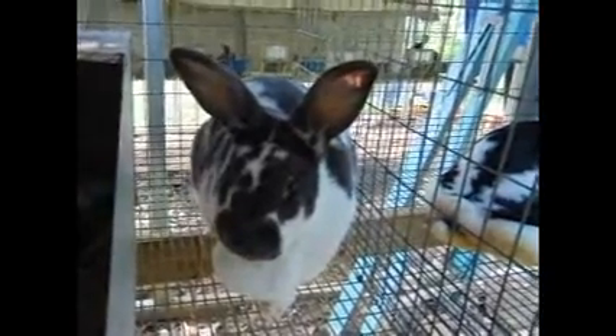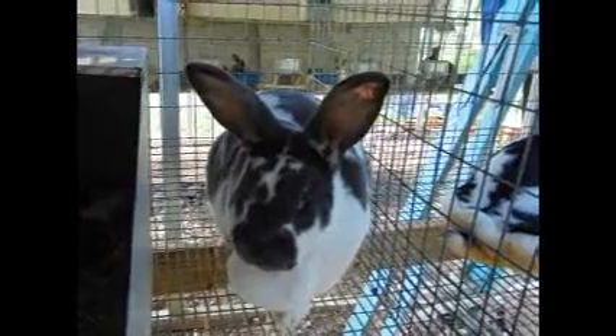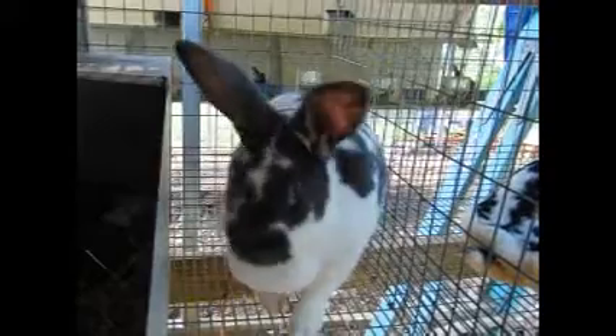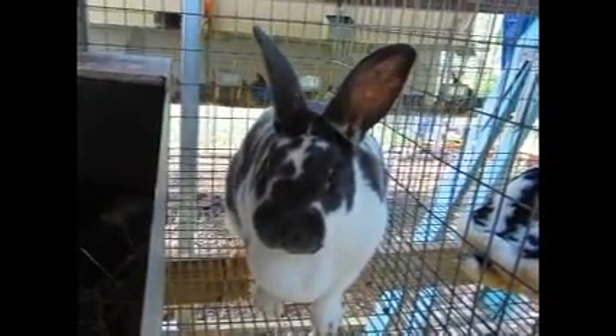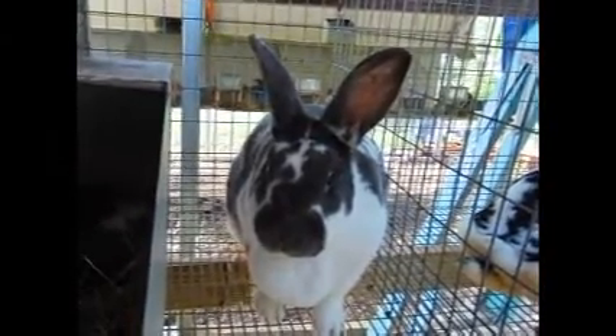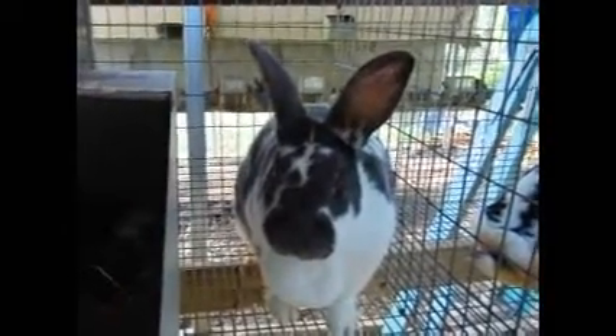Here is Nellie, and Nellie currently has a two-week-old litter — a whole bunch of blues in there out of Dave. Nellie is my only broken blue doe. She came to me from northern Illinois. I've had her a little over a year now, and she has raised — I believe this is her third litter. She's been a pretty good producer.